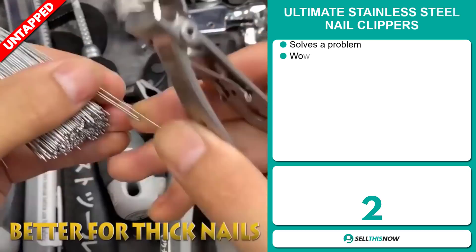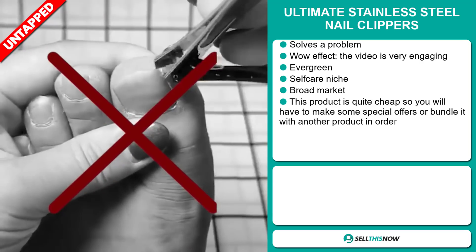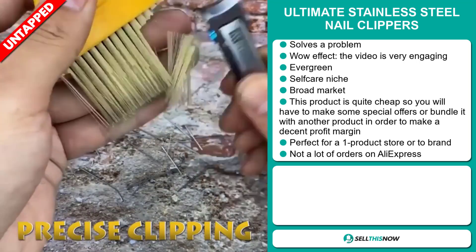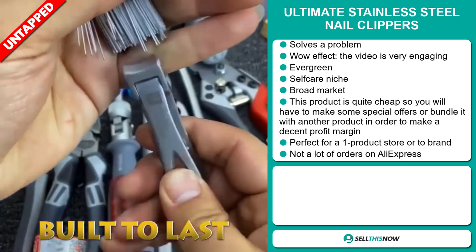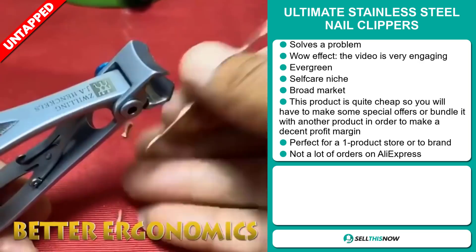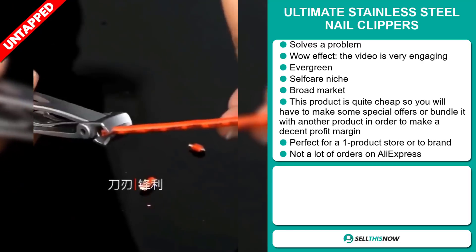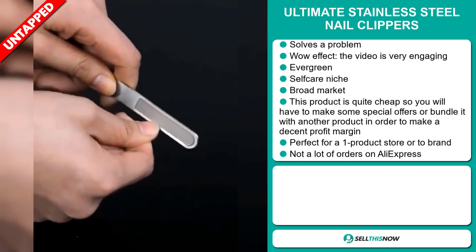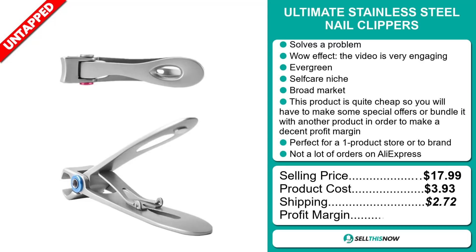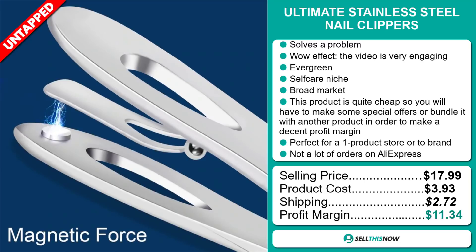Our next product is the Ultimate Stainless Steel Nail Clippers. Now this is a problem solver. It definitely has that wow effect and it comes with a very engaging video. It's an evergreen product — you can sell this all year round — and it falls under the self-care niche market. We also think that this item has a broad market base. Now this product is quite cheap, so you'll have to make some special offers or bundle it with another product in order to make a decent profit margin. It's perfect for a one product store or to build a brand around. We also think that this item has a lot of untapped potential — so far there haven't been many orders on AliExpress. The selling price is just under $18, the product cost is only $3.93, shipping is $2.72, so you're looking at a profit margin of $11.34. Sell this now.